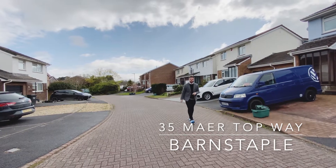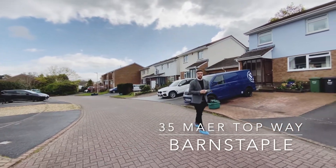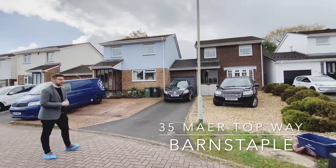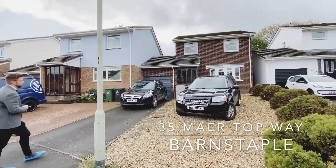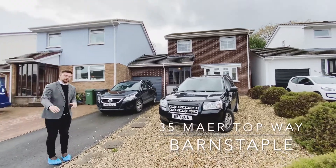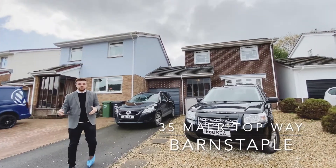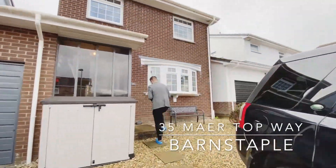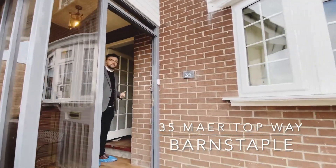If you've been looking for a property within the glorious area of Pilton, then we have the one for you. Number 35 Maer Top Way is a link detached three-bedroom property with an interior design to die for, an ample driveway, parking alongside a single garage. So without any further ado, come on in.